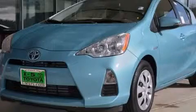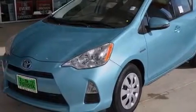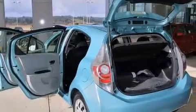This is a brand new 2014 Toyota Prius C, a car which embodies your priorities. It has a 1.5 liter 4-cylinder engine and an automatic transmission.